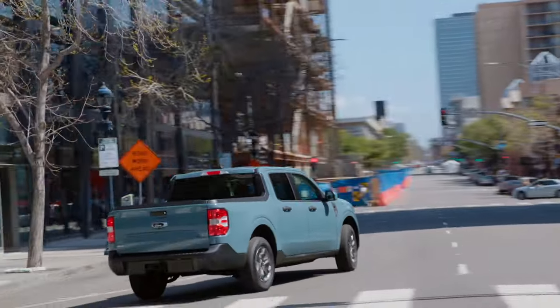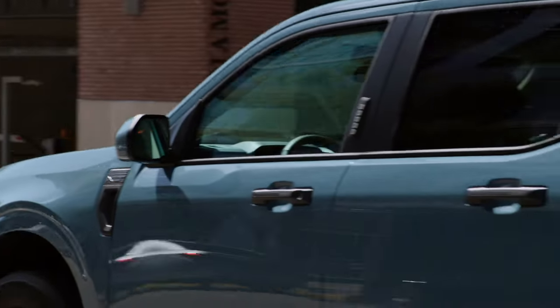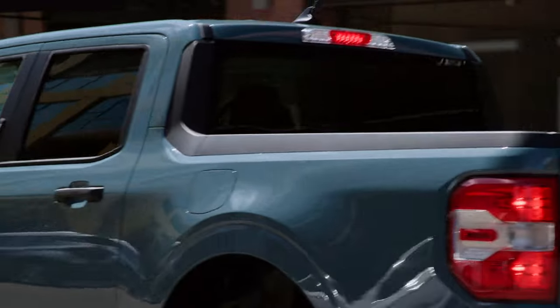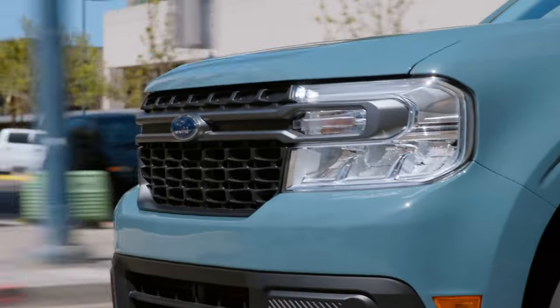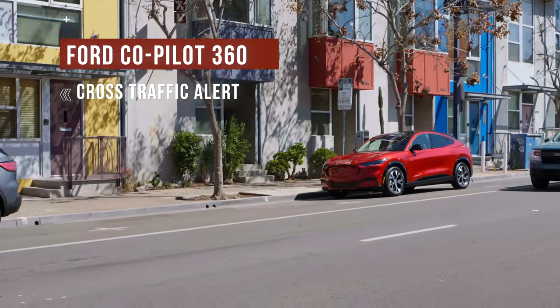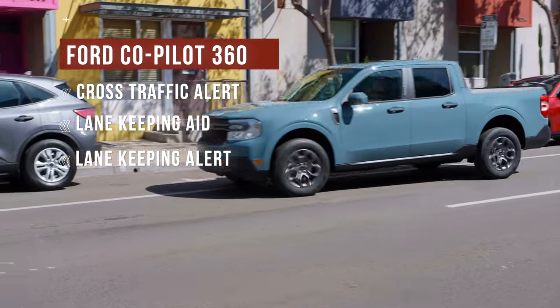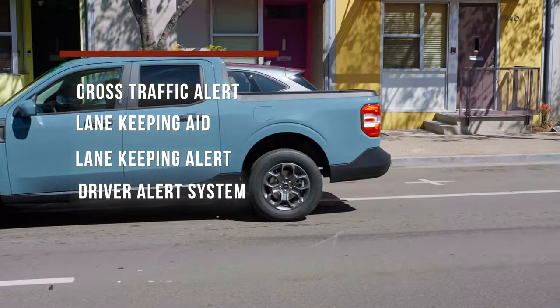Ford offers a variety of safety features on the Maverick, but a lot of them are optional. Ford collision warning with automatic braking is standard, and most other safety features are bundled in optional packages. Check the boxes for the luxury package and Ford Co-Pilot 360 package to get the safest Maverick. Many of these options are found standard on the base Santa Cruz, but this is probably how Ford keeps prices in check.